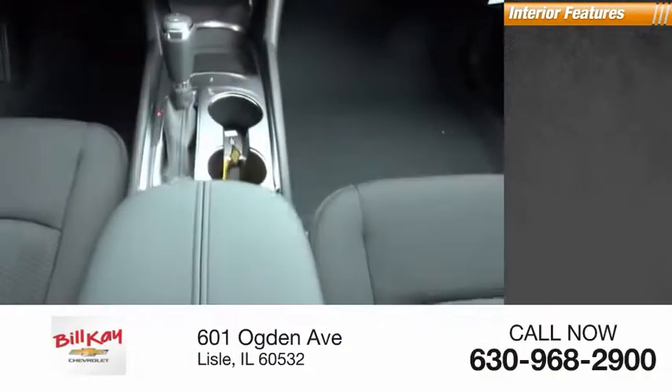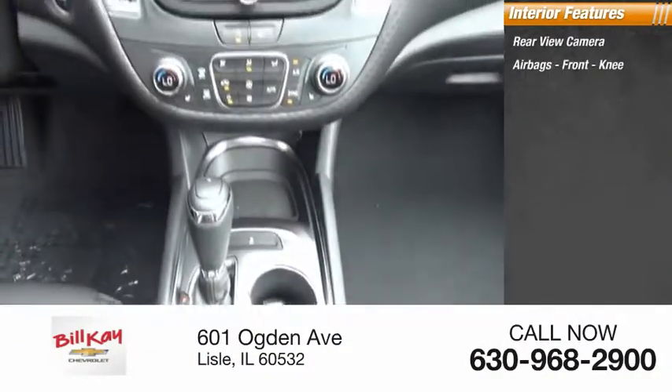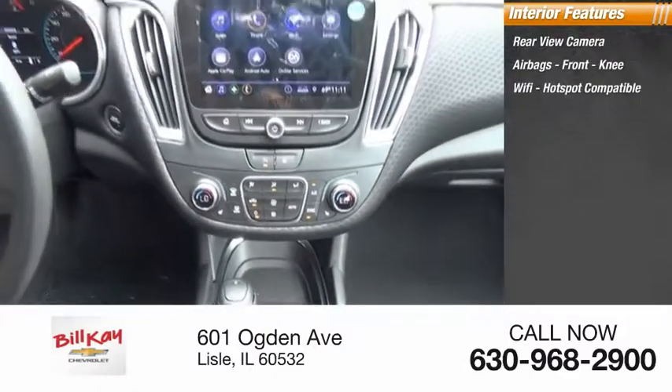Inside you'll find rear view camera, airbags, front knee airbags, and Wi-Fi hotspot compatibility.